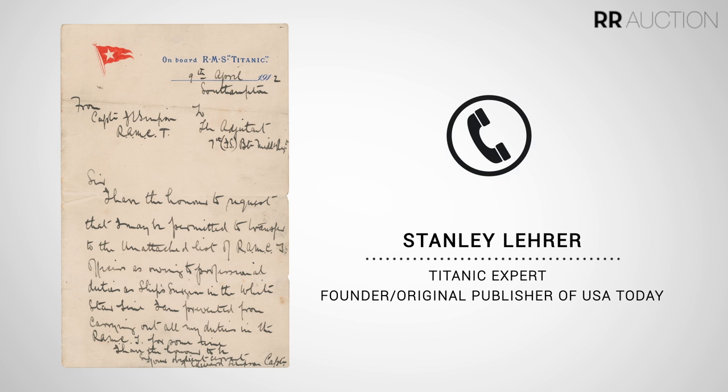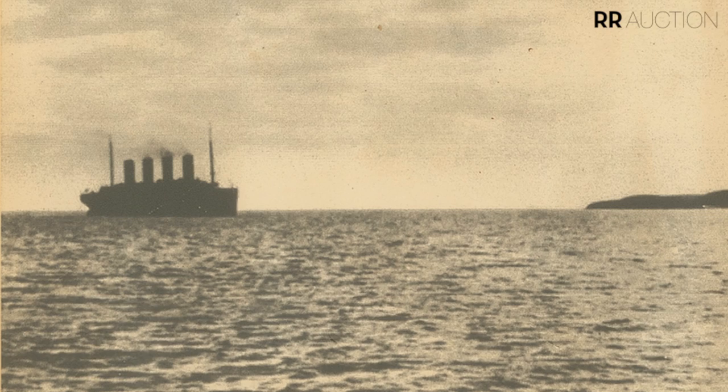The official stationery that passengers used in writing — particularly first class and second class who had access to the stationery — when you hold it up to the light, there's light coming through the paper to show a star watermark. The star, of course, was significant because the company was called White Star Line. So now we have something extremely poignant because this is part of Titanic's official story, something you normally don't get a chance to own in private hands.